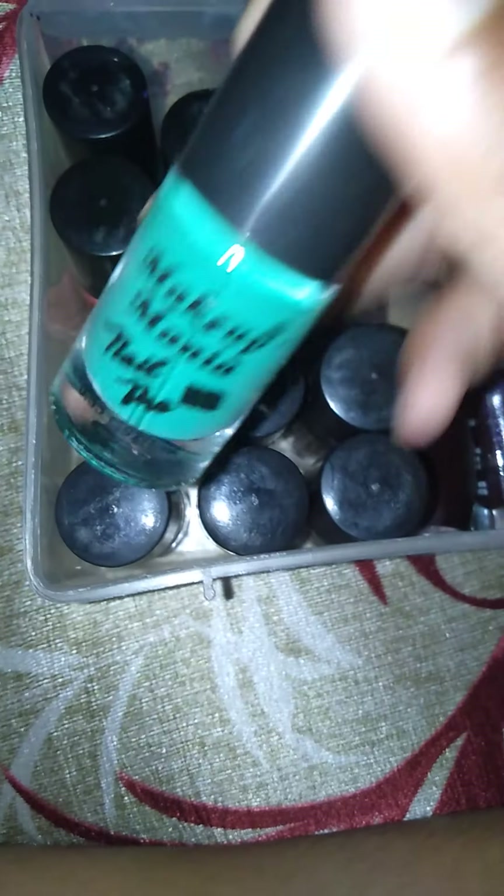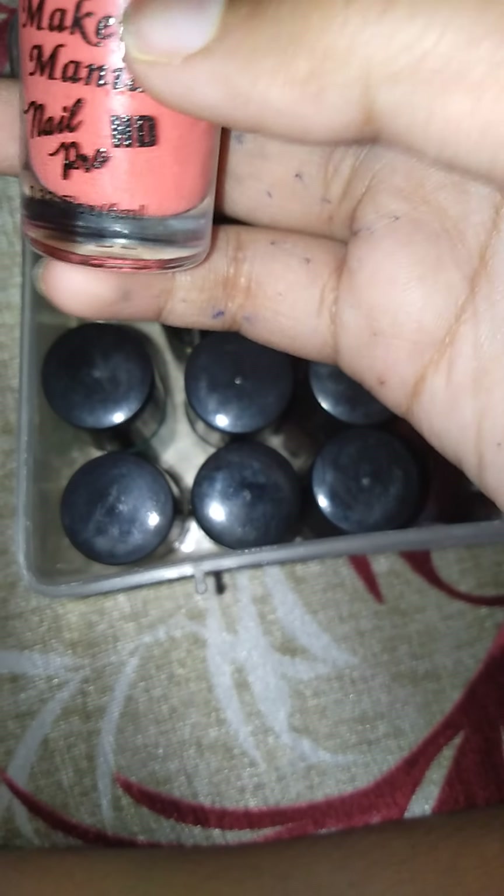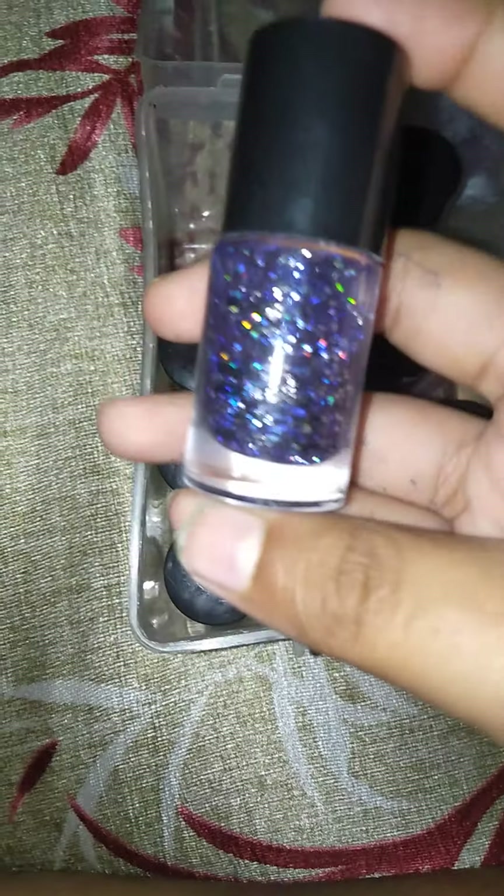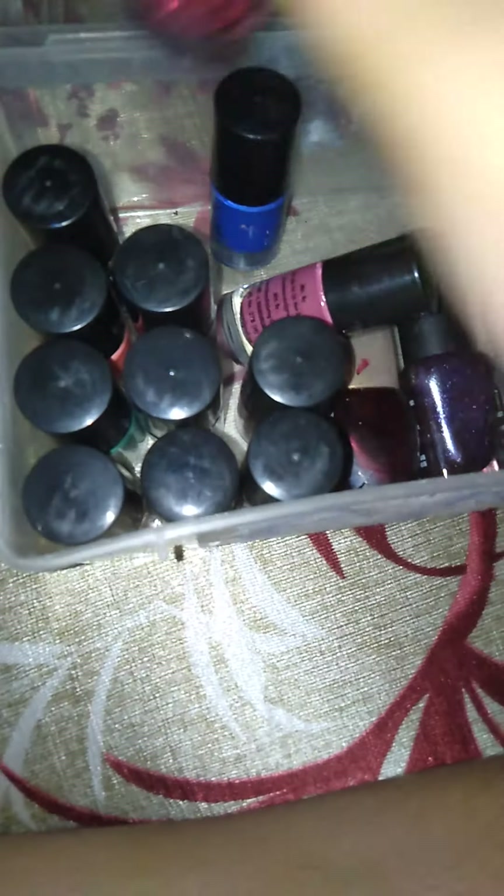This is my green nail polish — no, this is not top gel, this is my green nail polish. This is my pink color nail polish. This is my blue color gel polish. This is my green gel polish, this is my silver gel polish, and this is my pink gel polish.